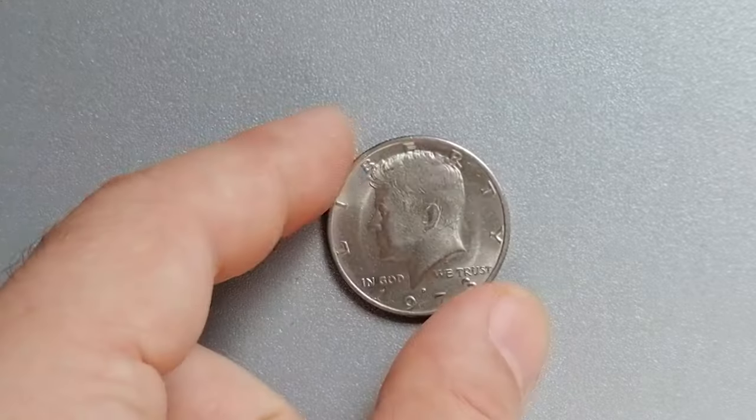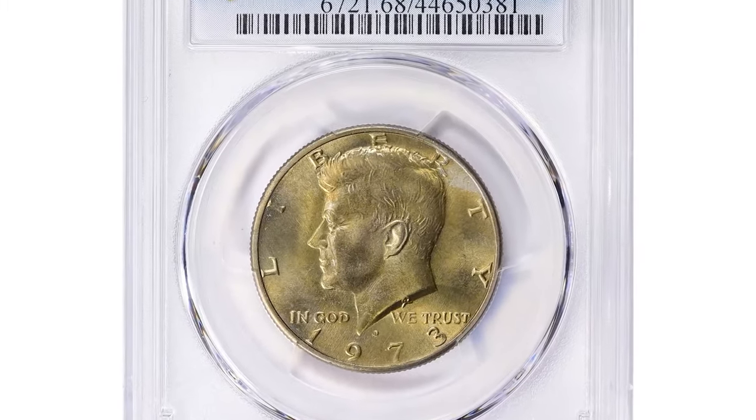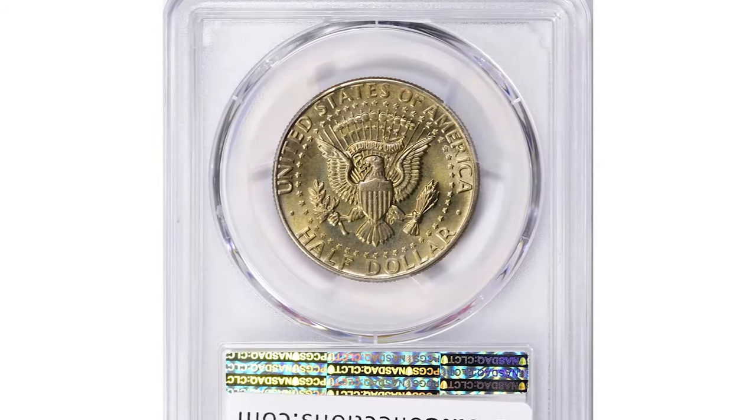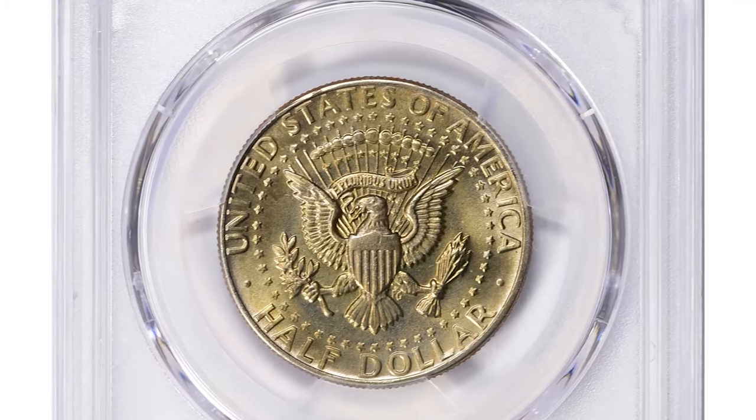The population of gems drops at mint state 67 and higher, and anything grading higher is considered rare. PCGS has certified just one specimen in mint state 68 — a toned superb gem.